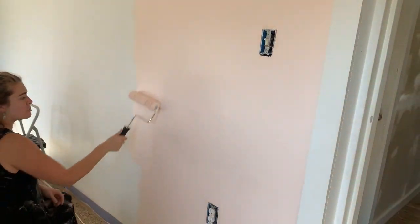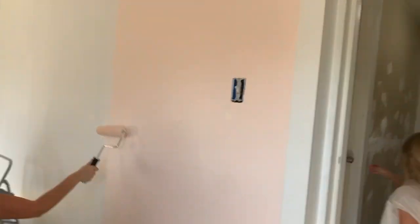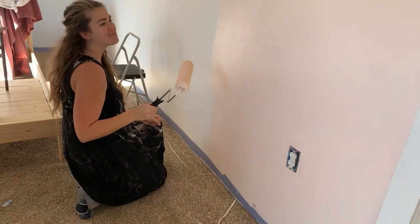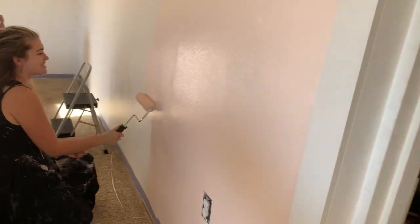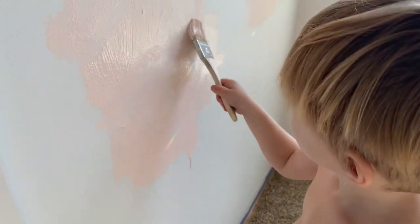Beautiful! Erlyn, you like it? She said when she grows up she wants to paint it cream - we're already planning the next color. When she grows up she's going to paint it cream, but she's already planning the next color. Good work!